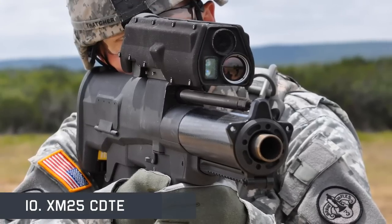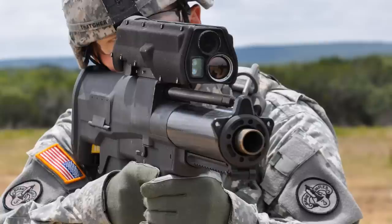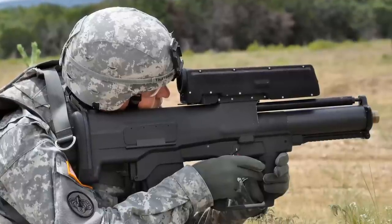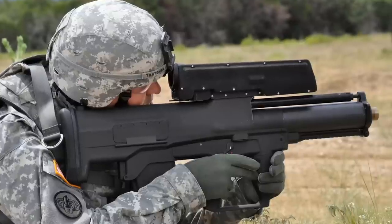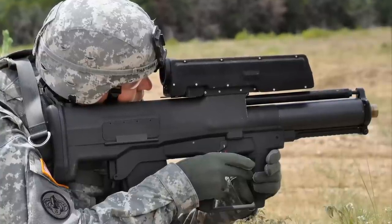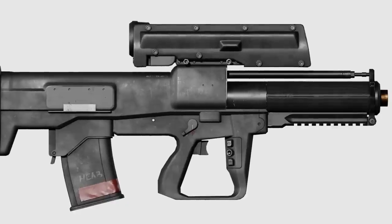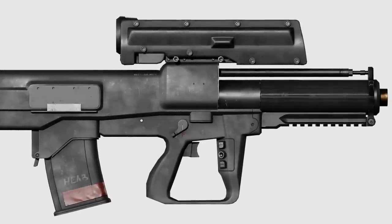The XM25 CDTE is a grenade launcher that spirals grenades through the air, tracking how far they travel so that they can detonate at the right moment. It was fielded to soldiers serving in the war in Afghanistan in 2010, after which malfunctions and 2013 program budget cuts delayed official entry into service planned for early 2017. It fires 25mm grenades set to explode in mid-air or near the target, with a laser rangefinder used to determine the distance. The user can manually adjust the detonating distance by up to 10 feet shorter or longer.